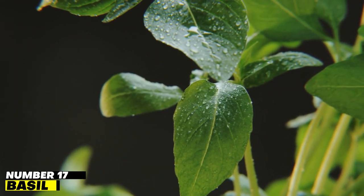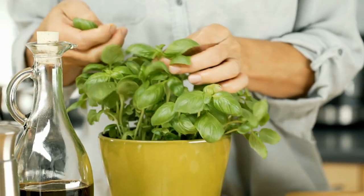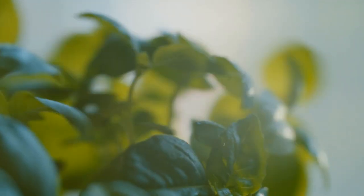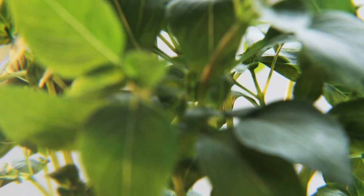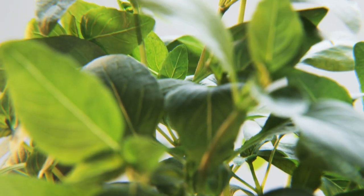Number 17: Basil. Basil works well as a diuretic, helping the kidneys function better and stay stone-free. It also enhances kidney health and decreases blood uric acid levels. Kidney stones are more easily removed thanks to the acetic acid and essential oils in basil, which help dissolve the stones. Basil also has pain-relieving properties.